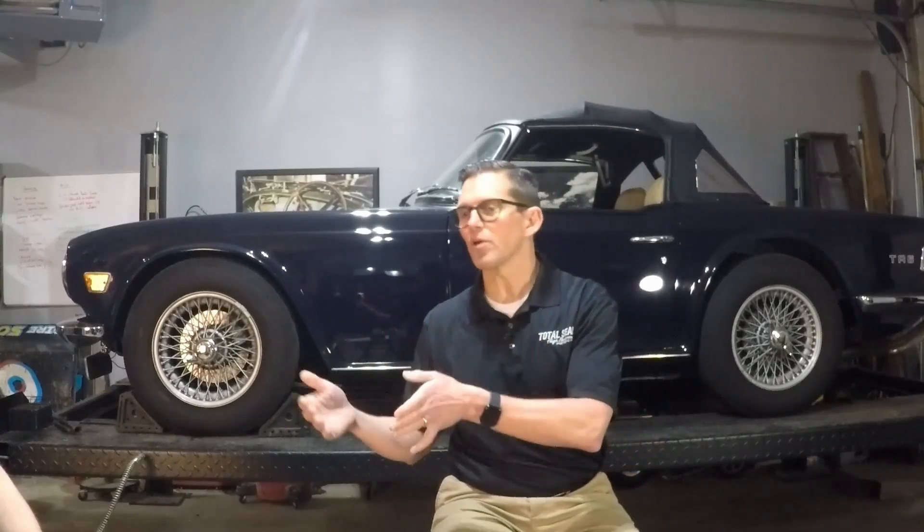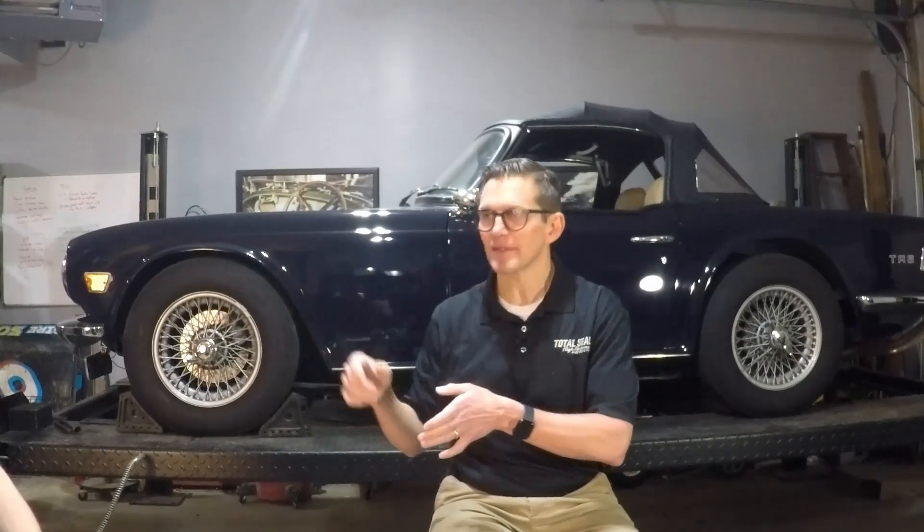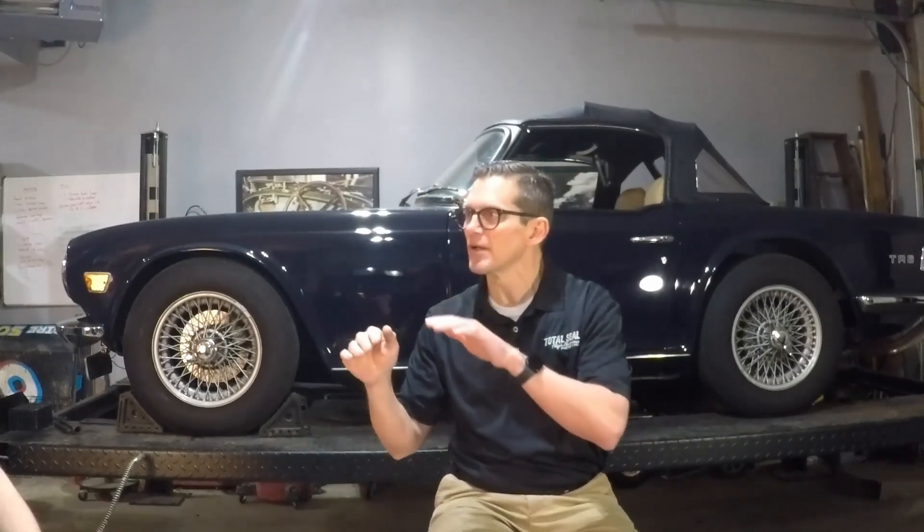It just makes more sense to use something that is made for the job. And the reality is today's oils — that SP spec that came out a couple years ago — is the best spec ever created. What's happened is those calcium levels have been going up and up, competing against the zinc.